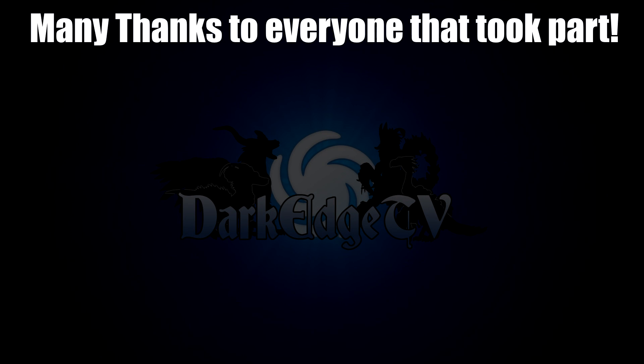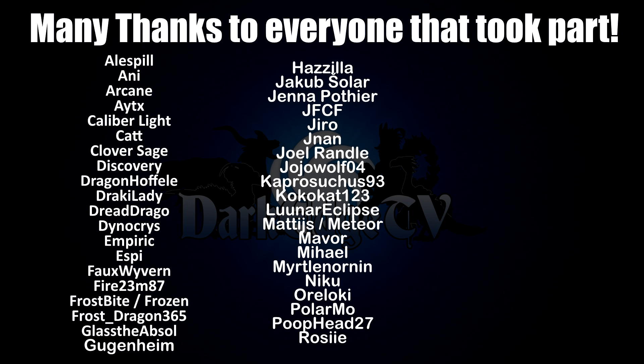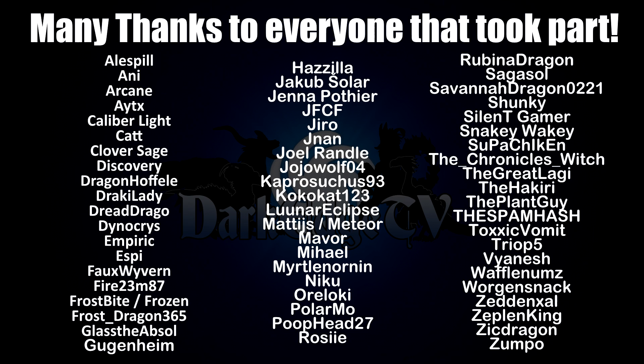Right then ladies and gentlemen, that is all of them — what an incredible collection of submissions. Both part one and part two together: every single one of you, absolutely well done. I'm really so glad that you're all enjoying this. Thank you all so, so much.